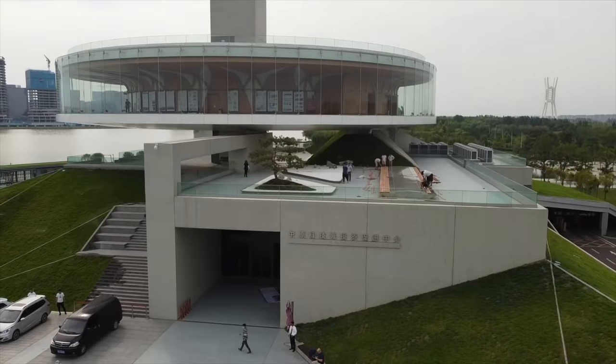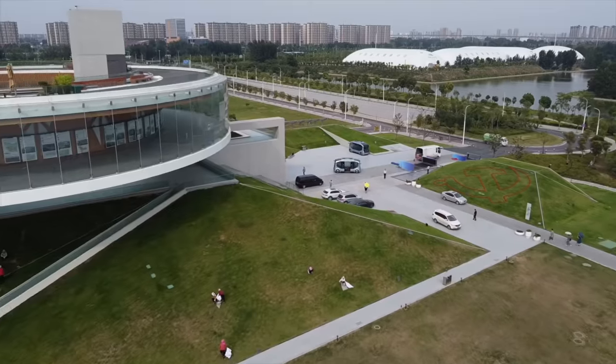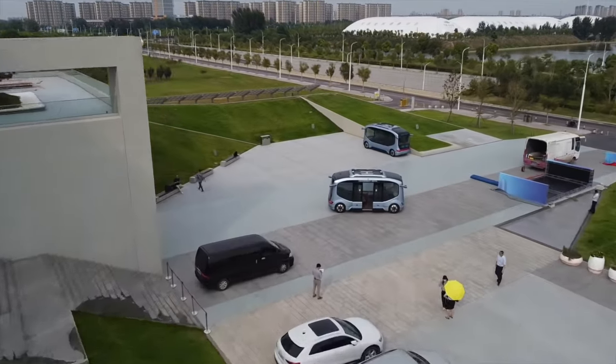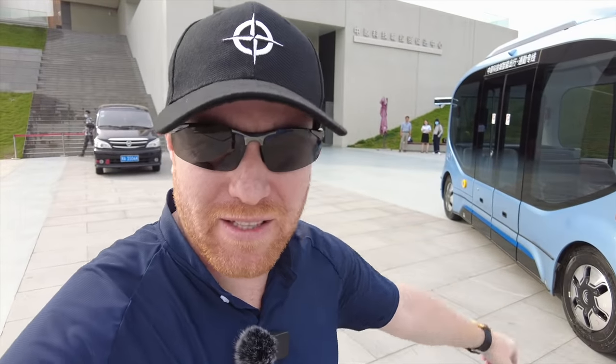So today I have come to a new district in Zhengzhou. They call it the Zhongdong Shinchu — basically the new center east district of Zhengzhou. And I've come for this. Check this thing out. This is the new 5G autonomous bus from Yutong. And this thing has won all kinds of awards recently. This right here is the future.